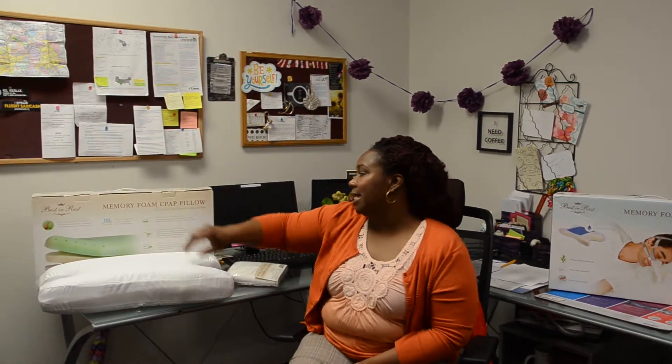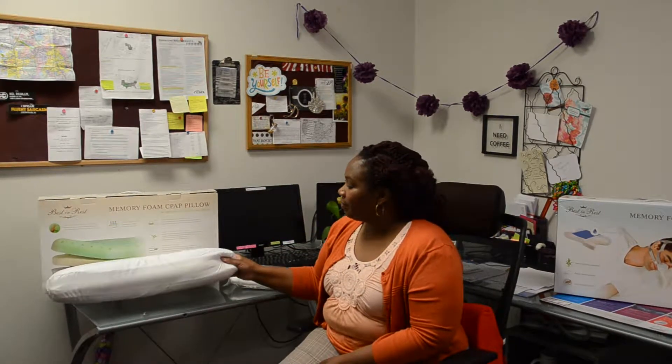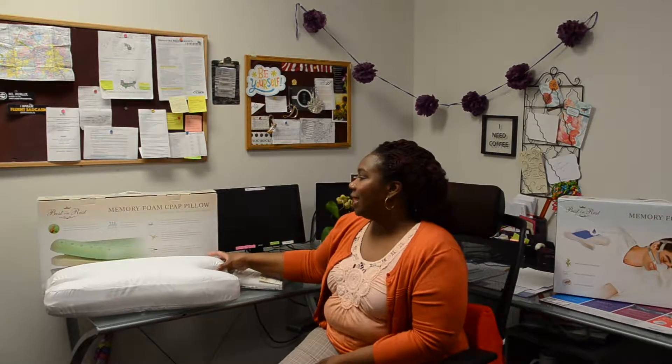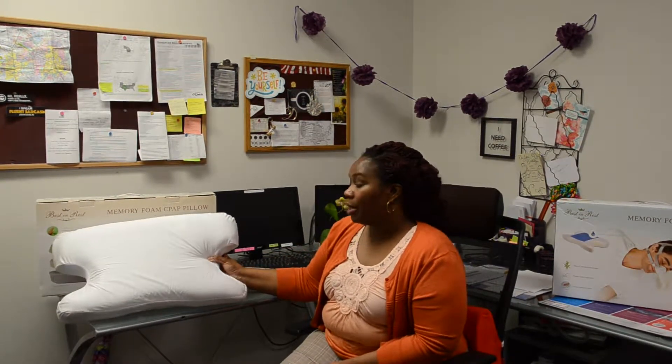I'm really partial to this one because I tend to be one of those people that does not like any type of smells when I'm sleeping, and this one has a very subtle smell of green tea. It has a really calming effect on you when you're trying to sleep, so I really appreciated that.